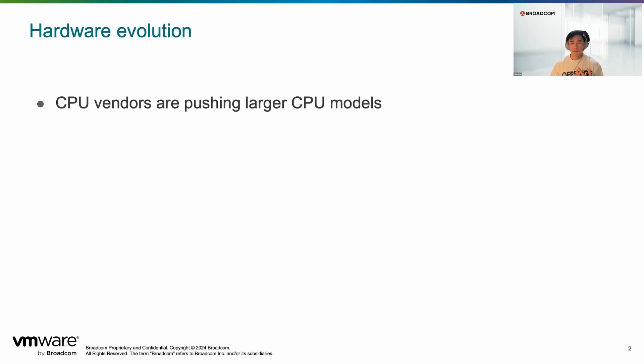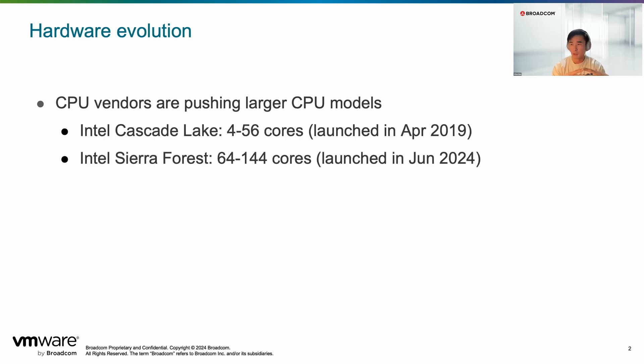If you look at the CPU design trend from our major CPU vendors, they are going through a very consistent trend — pushing their CPU models larger and larger in terms of core count. If you look at Intel, five years ago they launched Cascade Lake, which had around 4 to 56 cores per socket. Now for Sierra Forest, announced two months ago, they're going up to 64 to 144 cores — the lower bound increased 16x compared with five years ago.